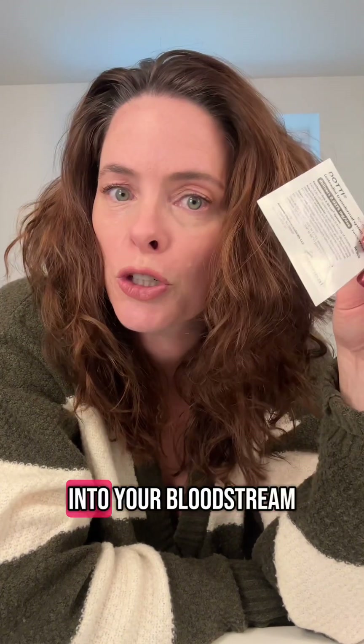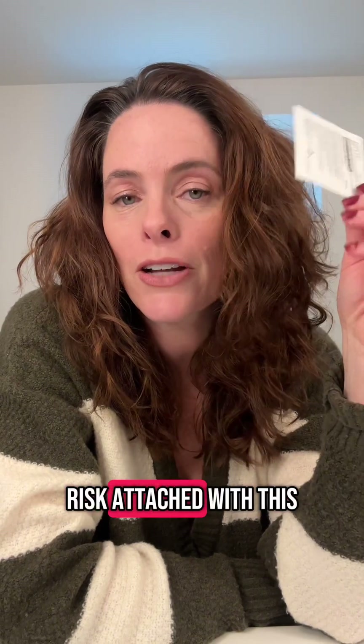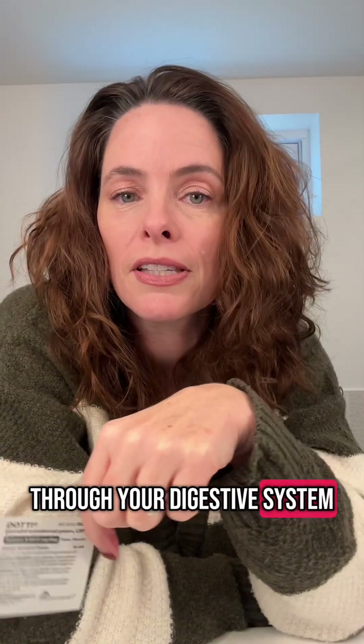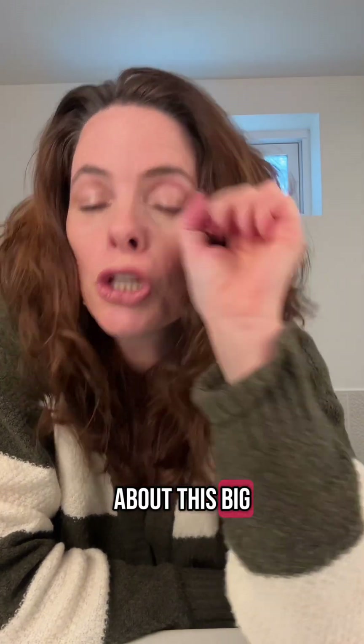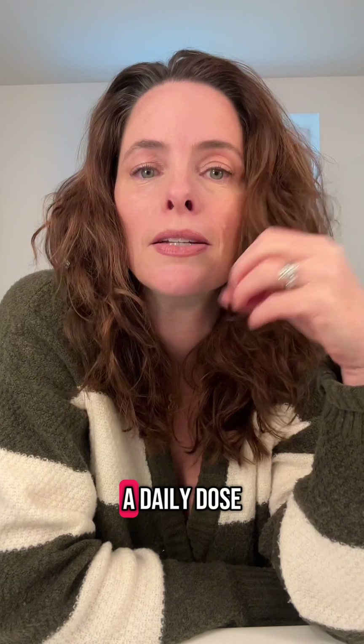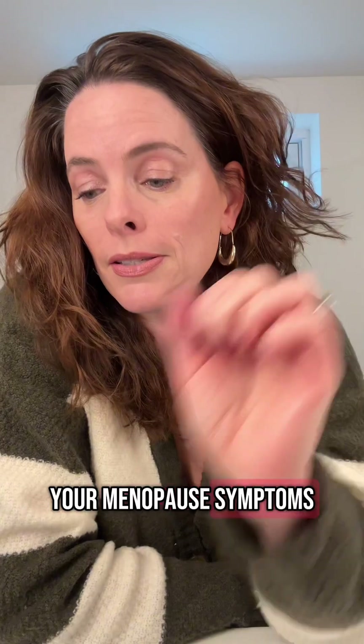This is an estradiol patch — a transdermal patch. This is good for you if you want it to go directly into your bloodstream and not through your liver. There is slightly less risk attached with this and the efficacy is higher because it doesn't go through your digestive system, so I opted for the patch. It's a little circle about this big. You change it twice a week, put it on your lower abdomen, and it continues to give you a daily dose of estradiol, which is going to help you with your menopause symptoms.